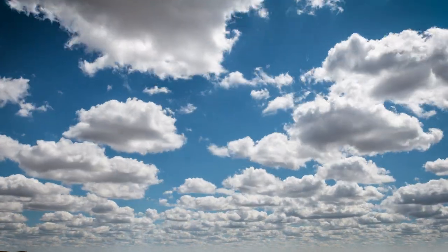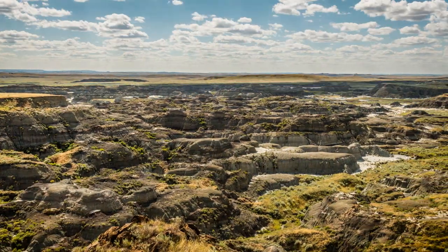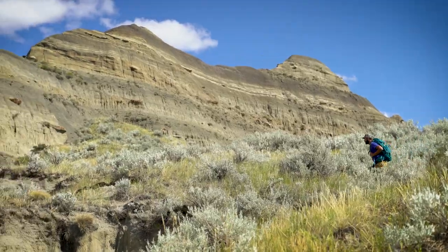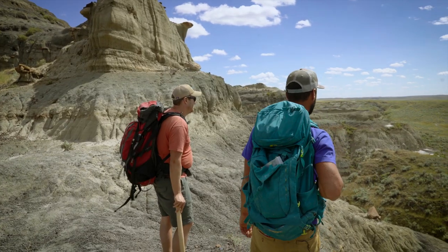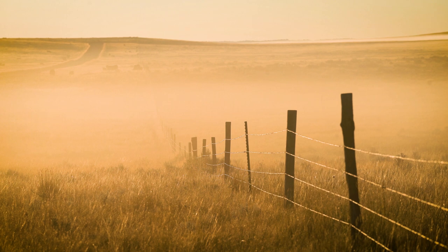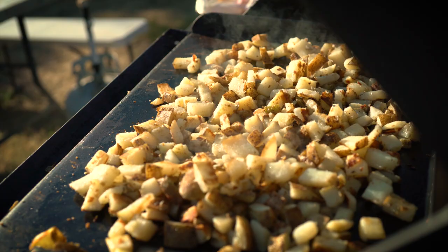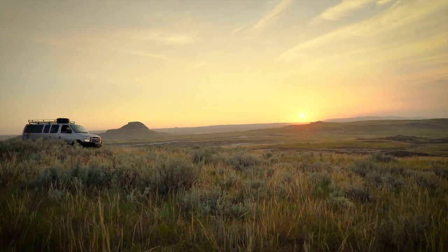The Earth has been running experiments since it formed. We can go back into the rocks and pick through them, look for the evidence, and try to parse out how life works. You have to be really excited about paleontology or earth sciences or life sciences — that's what gets you up in the morning when it's really cold or really hot. It gets you out to the field.